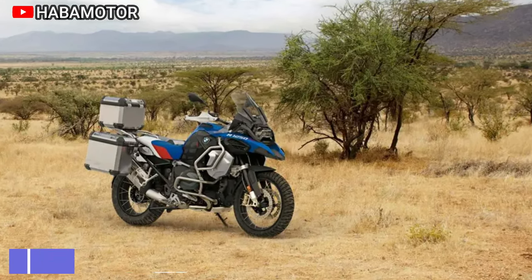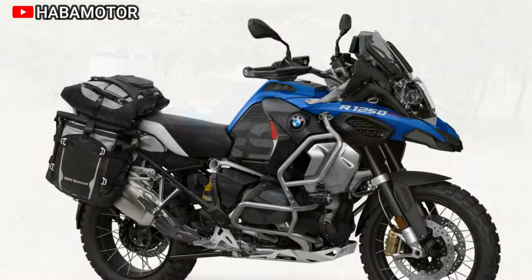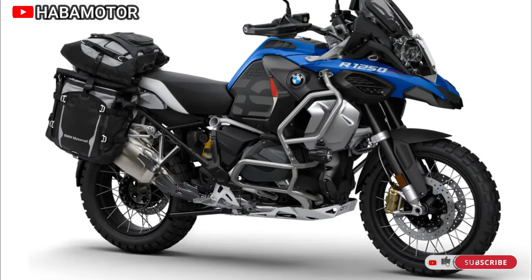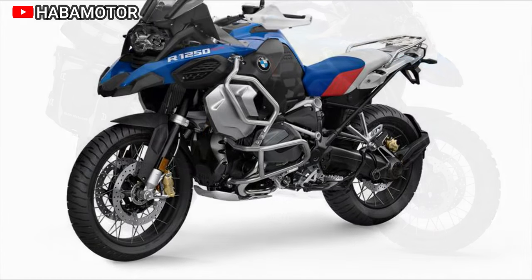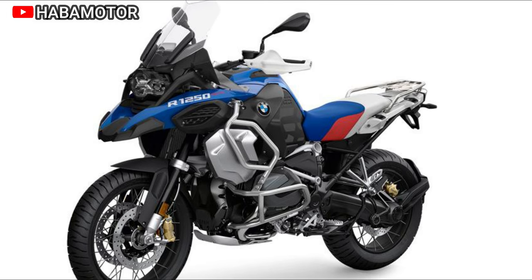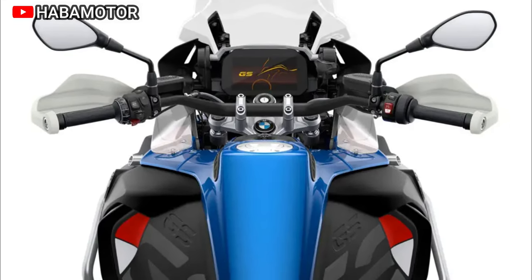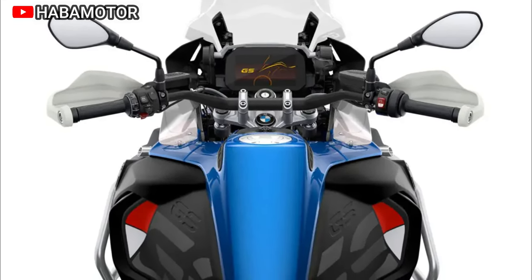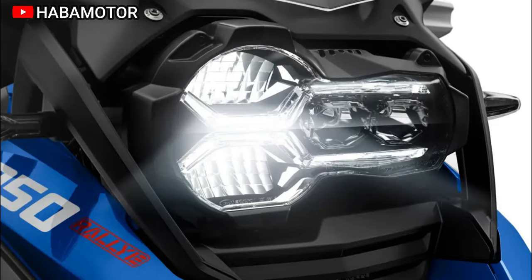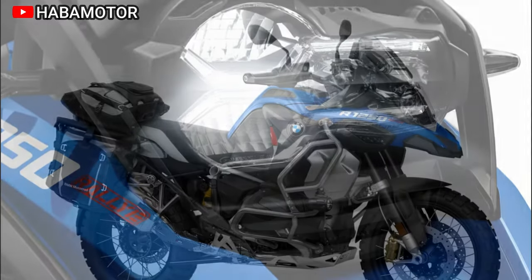The 2024 BMW R1250GS Adventure is unveiled as the ultimate touring enduro, designed for exploration in challenging terrains and remote destinations. With enhanced touring features including driver assistance systems, advanced riding modes, and USB connectivity, this motorcycle ensures comfort and convenience. The powerful boxer engine, equipped with BMW ShiftCam technology, guarantees smooth journeys, reflecting the essence of the spirit of GS. The R1250GS Adventure is positioned as a versatile companion for both on-road and off-road adventures, promising reliability in diverse environments and enabling riders to embrace long distances with increased safety and comfort.